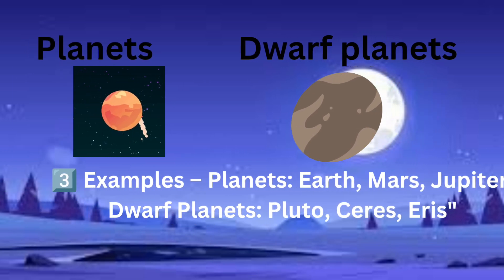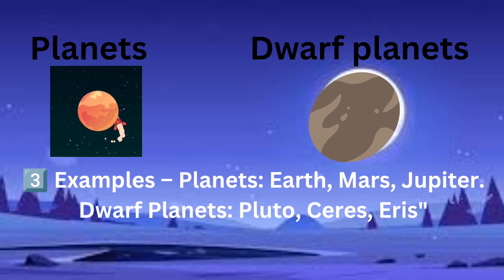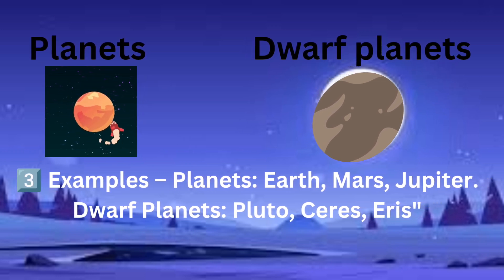Three: examples. Planets: Earth, Mars, Jupiter. Dwarf planets: Pluto, Ceres, Eris.